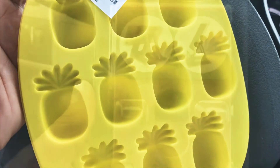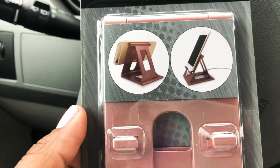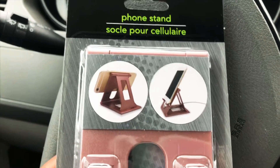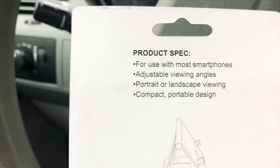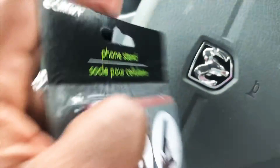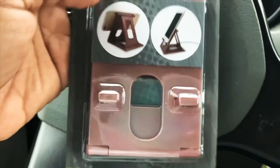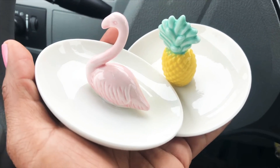I also got this phone stand — it's by Easter kit. A lot of times when I'm doing dishes or hanging around the kitchen I like to watch videos, and this is a great tool to keep my phone on. I love that you can turn it horizontally and the other way — it fits most smartphones with adjustable viewing angles, portrait and landscape. It's really compact and slim. They had it in blue and black but I got the rose gold look because that's just my style.